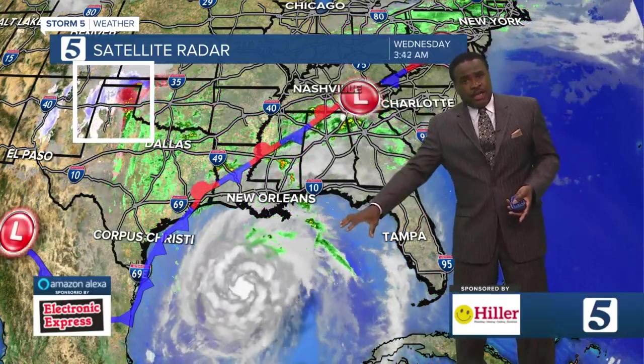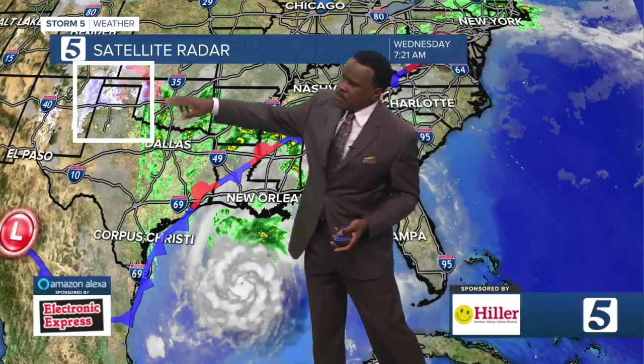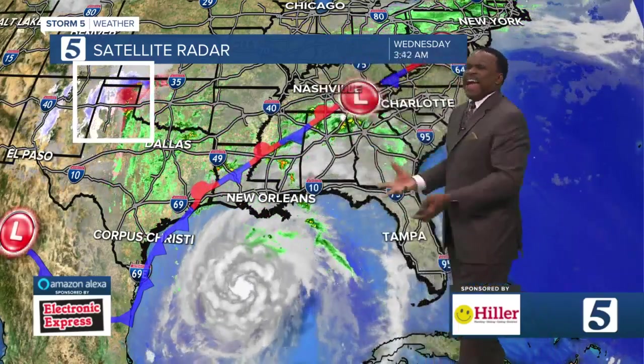That front will lift northward and kind of juice up the atmosphere. There's also a storm that makes landfall later today. That's an upper level feature, so they're all kind of combining to give us just messy weather today, tonight and into tomorrow out there.